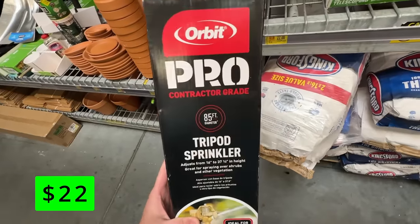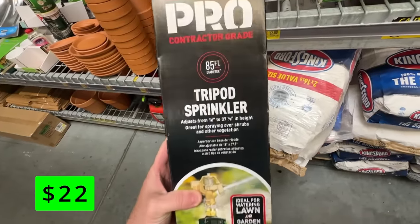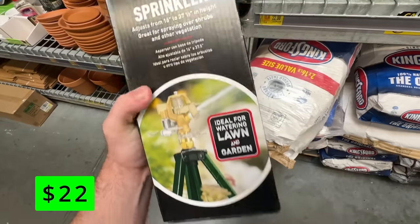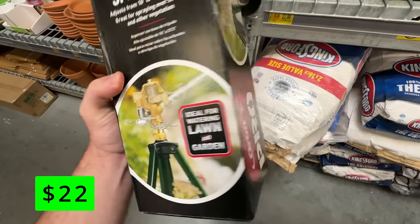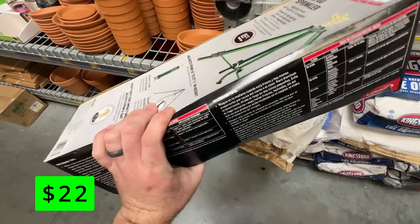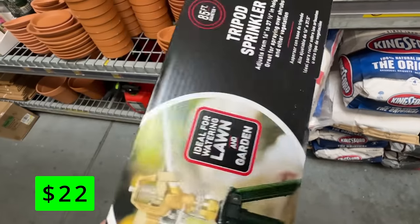This Orbit Pro tripod sprinkler was a great price — on clearance for just $22. I really like these that are up above the ground; I feel like they can reach a lot further. This one claims to reach 85 feet. So if you're planting new seed this fall and you need a new sprinkler, check out this one.